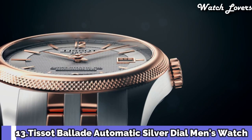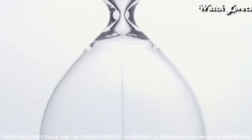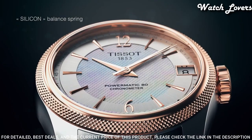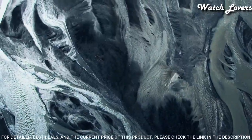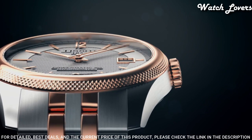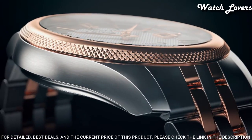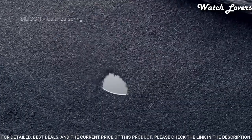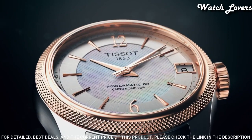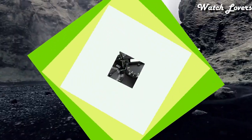Number 13. Tissot Belayed Automatic Silver Dial Men's Watch. Rose Gold PVD Stainless Steel Case with a Two-Tone Stainless Steel Bracelet. Fixed Rose Gold PVD Bezel. Silver Dial with Rose Gold Tone Hands and Index Hour Markers. Dial Type: Analog. Automatic Movement. Scratch Resistant Sapphire Crystal. Case Size 41mm, Case Thickness 9.8mm, Band Width 20mm. Butterfly Clasp. Water Resistant at 50 meters (165 feet). Functions: Date, Hour, Minute, Second. Ballade Series. Swiss Made.